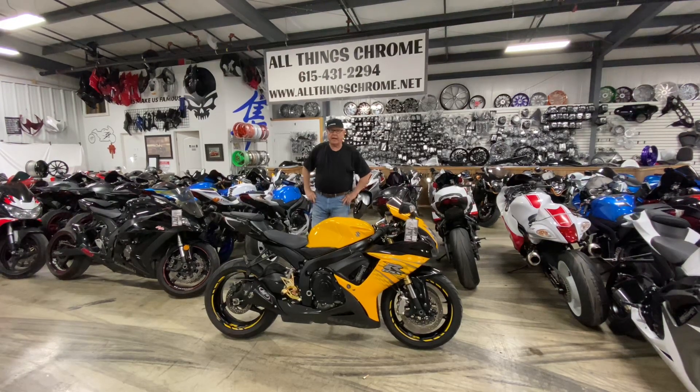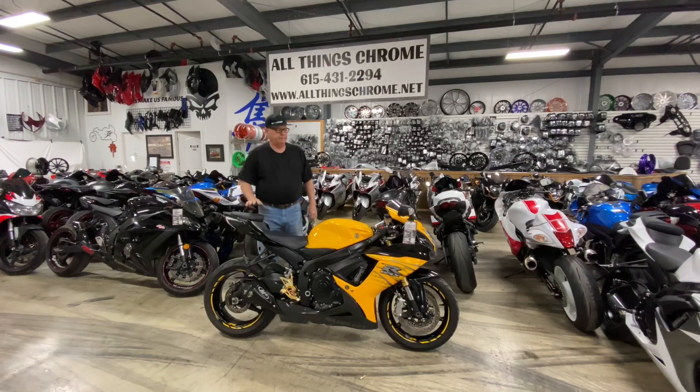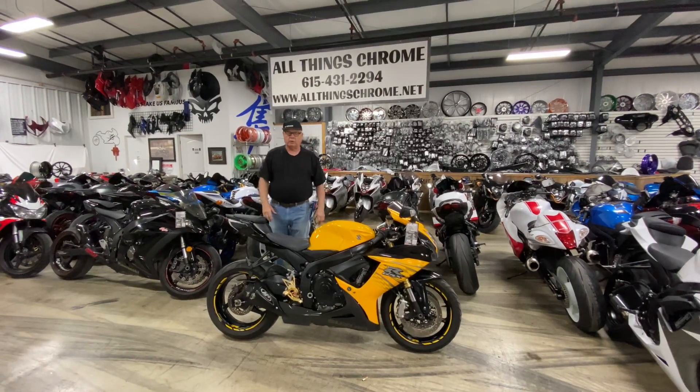All things chrome, we got it going on. I got a really nice one today. Pay close attention to what I'm going to say.